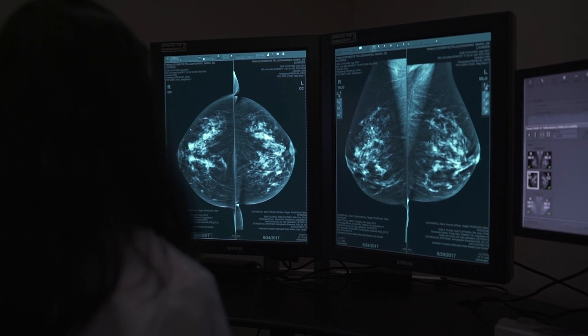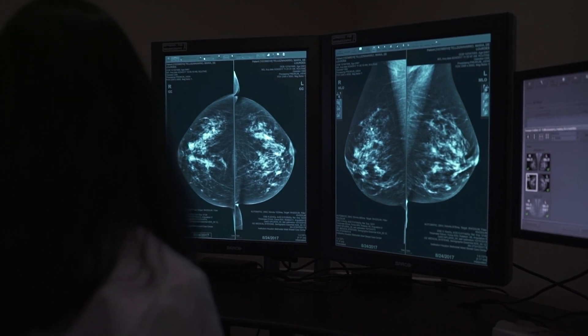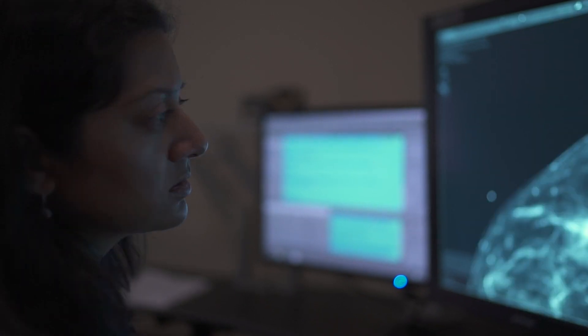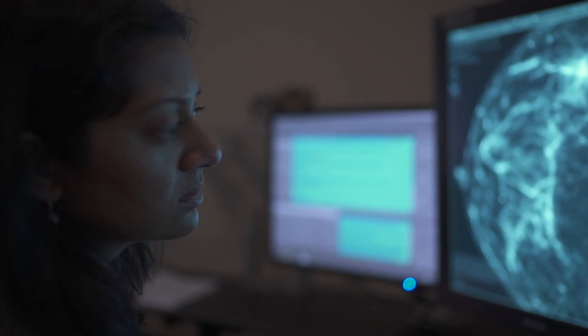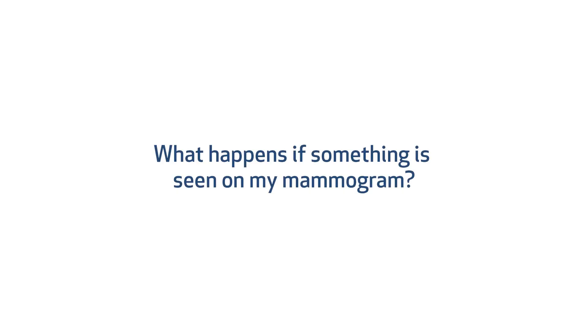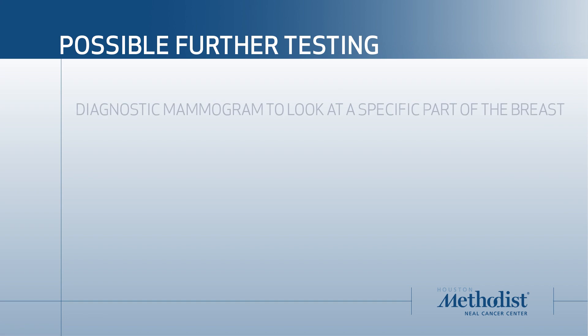Once you've had your mammogram, it will take the radiologist a couple of days to read it, and ideally you'll get a letter in the mail that says everything was great and we'll see you next year. If there is something seen on the mammogram, they may ask you to come back in — and don't worry, at least 10 percent of women are asked to come back in.